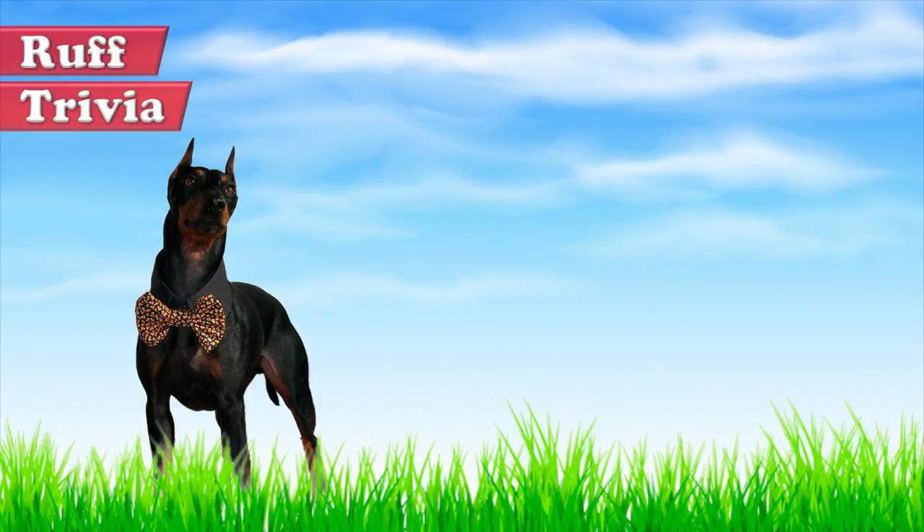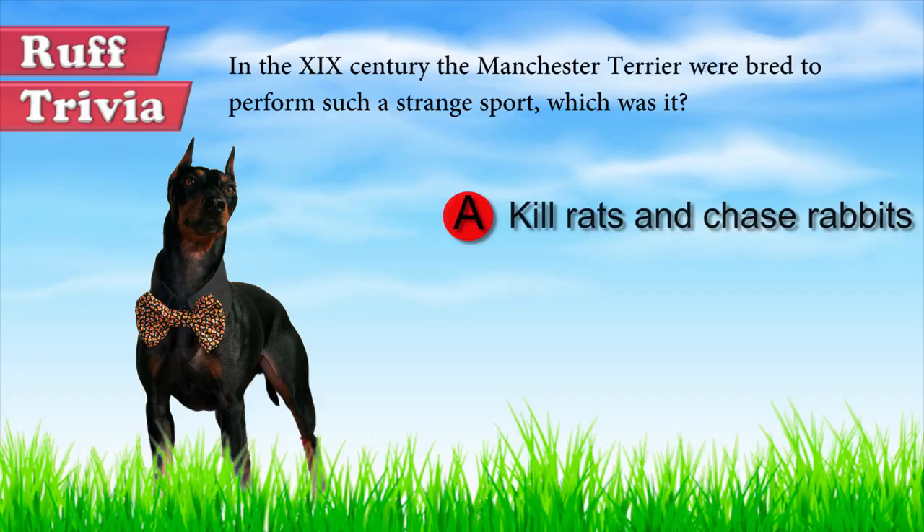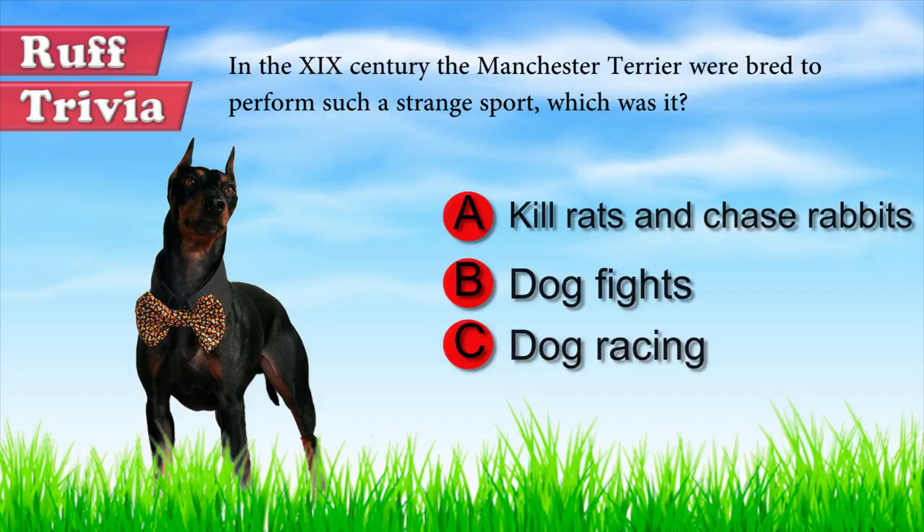Time for some rough trivia. In the 19th century, the Manchester Terrier were bred to perform a strange sport. Which was it? A: Kill rats and chase rabbits. B: Dog fights. C: Dog racing. Give it your best guess in the comments below before we get to the answer. Hang on tight and we'll get back to this rough trivia question toward the end of the video.